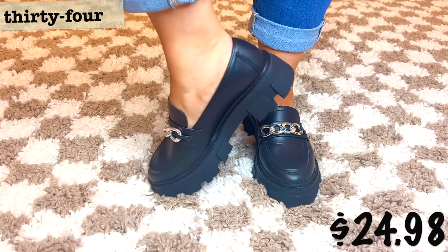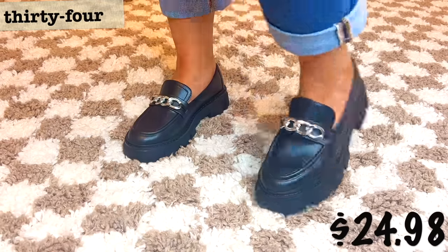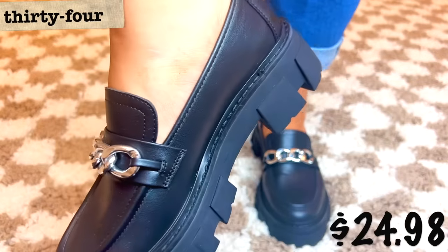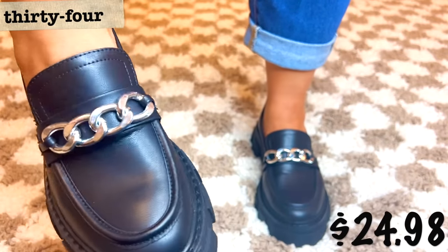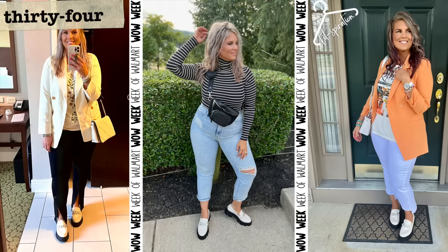No Boundaries fashion lug loafers — these are the loafers that started my whole lug loafer love. I got them last year in ivory and haven't styled the black with silver chain detail yet this year, but I'll pop up inspo from last year showing three different ways I styled the ivory pair. You often have to train the back of your ankle to get used to them, but once you do they're very comfortable. I love the lug style and really hope it stays in fashion a while longer. They run true to size but come in whole sizes only.